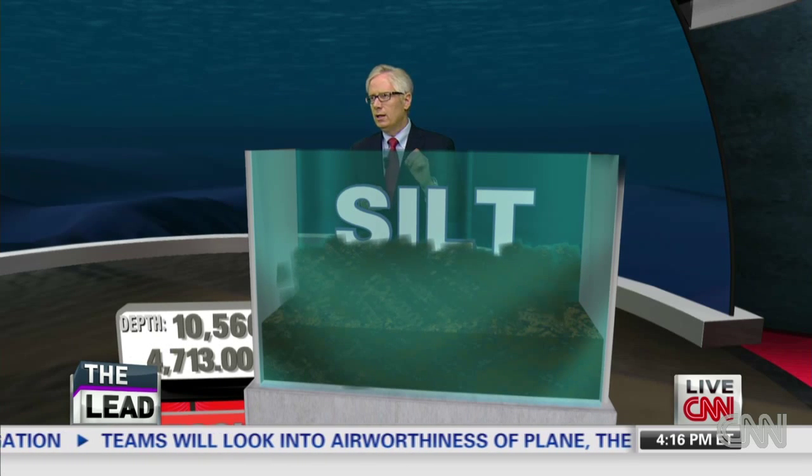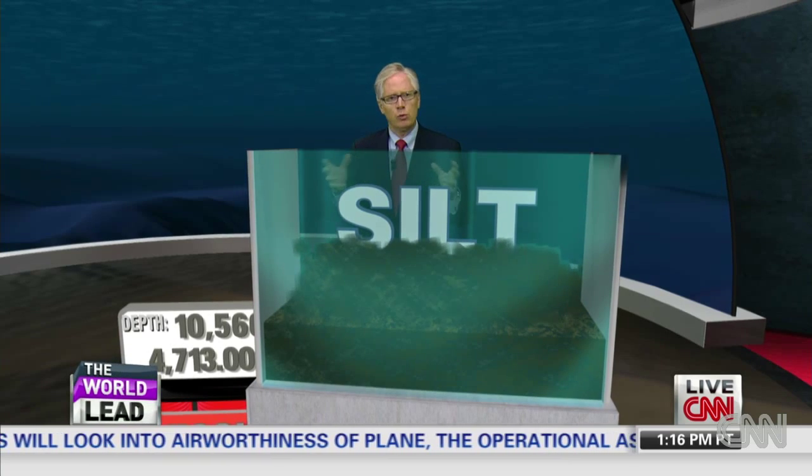In the end, what it does is make this search well within the parameters of what the Bluefin can do, but it makes it much more experimental than many people might want to admit at this point.